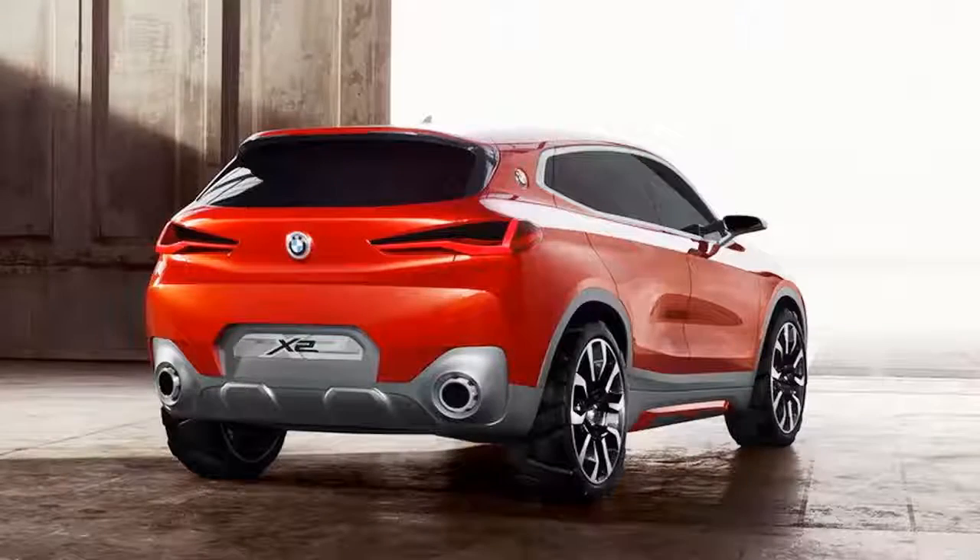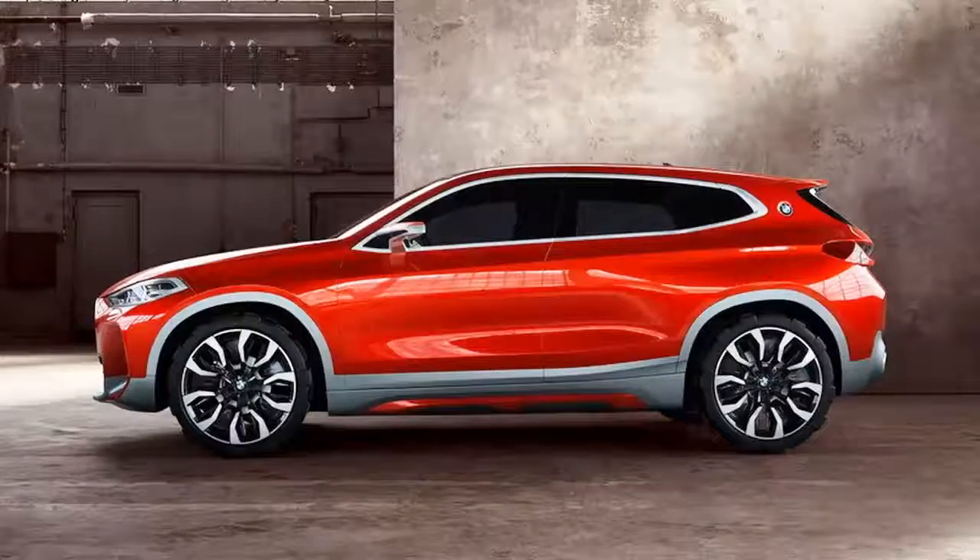Described as a vehicle for active people looking for a combination of enjoyment and practicality, the X2 concept looks like a mashup between the X1 and X4, but seasoned with a number of conceptual styling cues that will find their way on the production car in a more toned-down form.